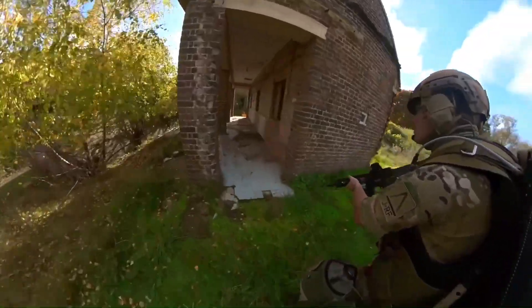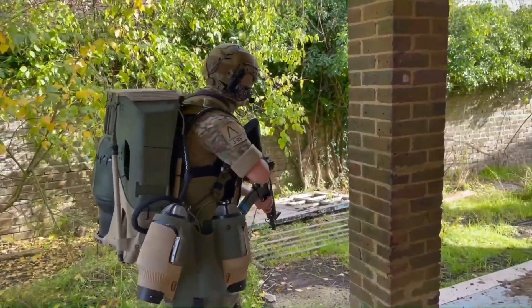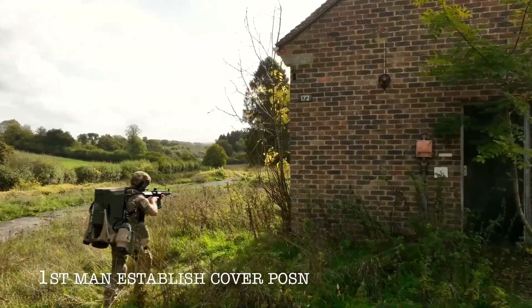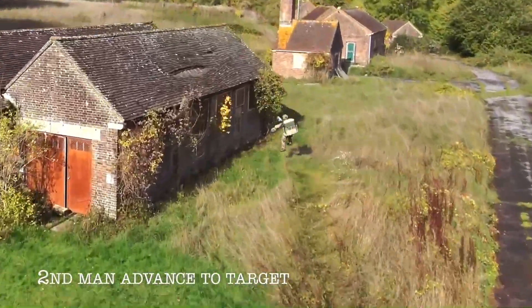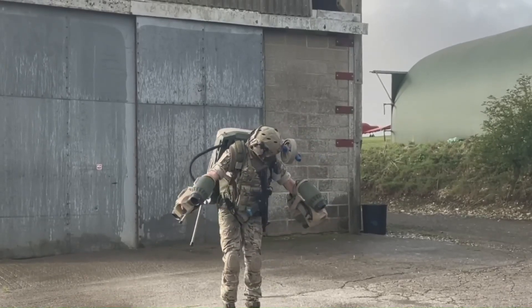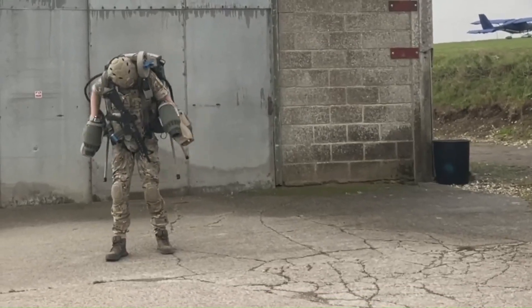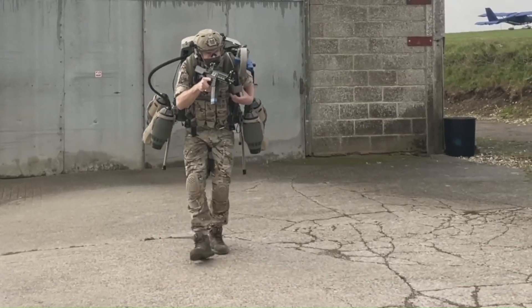Key challenges include weight and power — the tactical jet suit must balance the need for power and maneuverability. Cost is also a factor, as development and production are likely to be expensive, requiring significant investment. Integrating the tactical jet suit into existing military operations and doctrine will require careful planning and coordination. While still in development, it has the potential to revolutionize warfare and redefine soldier capabilities as technology continues to advance.